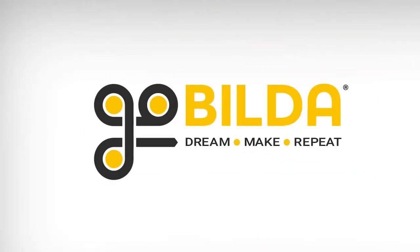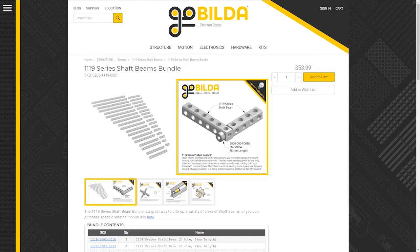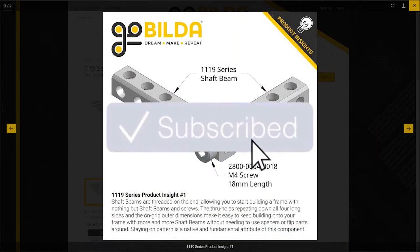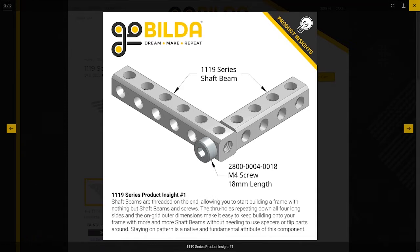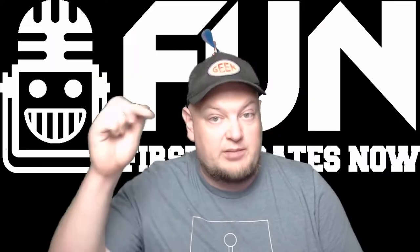Hey fun fans! Our friends at GoBuilder have supplied an awesome giveaway of a Shaft Beams bundle for all FTC videos in the month of October. To enter, be a YouTube subscriber and comment on your favorite GoBuilder.com component or part. You can enter in any video that has this intro. There's no wrong answers here, so make sure you comment below.